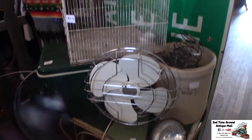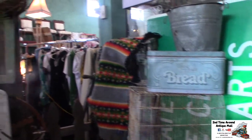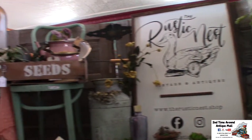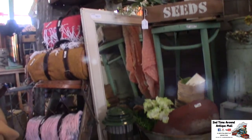Hi, I am Lauren with the Rustic Nest, and I am out of Beale, Idaho. I have a booth here at Second Time Around in Shoshone, Idaho, and I just like to go out and find cool things that are a mix of vintage, antique, have lots of patina characters, and kind of have a story to tell.